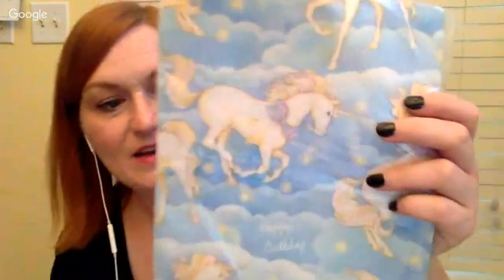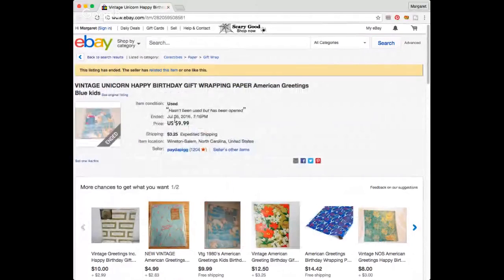And lastly, I love my vintage wrapping paper. I spent $0.49 on this one — it's happy birthday with unicorns. I think they could get more for the one I saw sold at $9.99. I didn't see this one on Etsy, so I will for sure be cross-posting it. I'll probably put $17.99 on it because it's got unicorns, and that's really good subject matter.